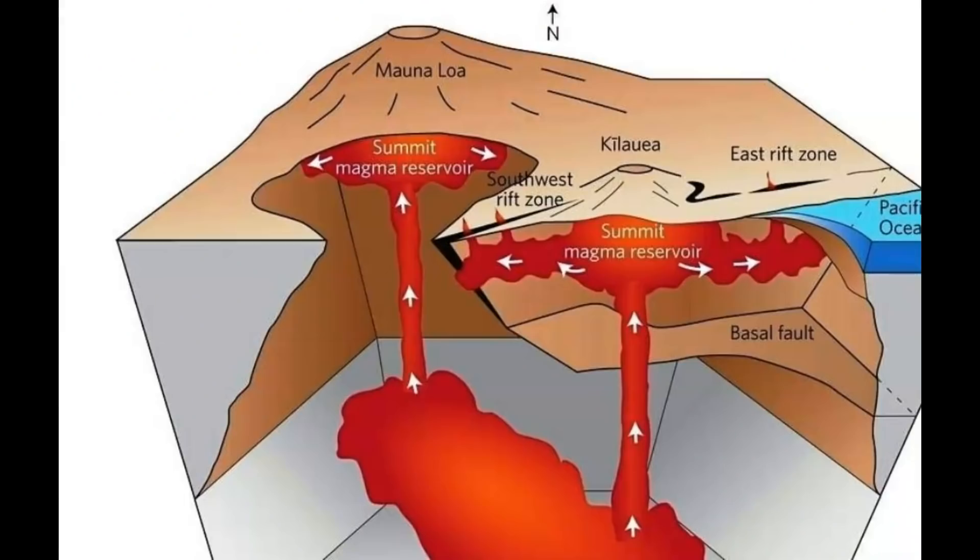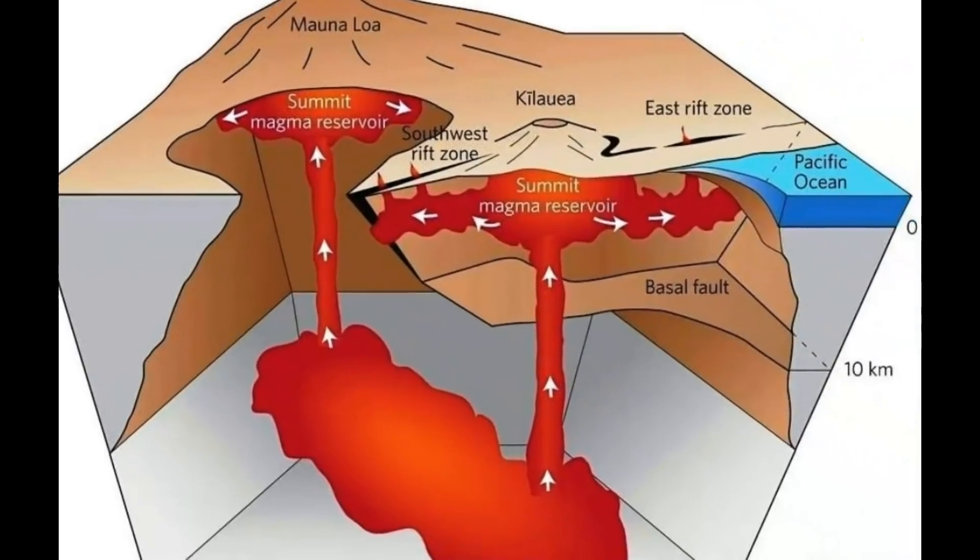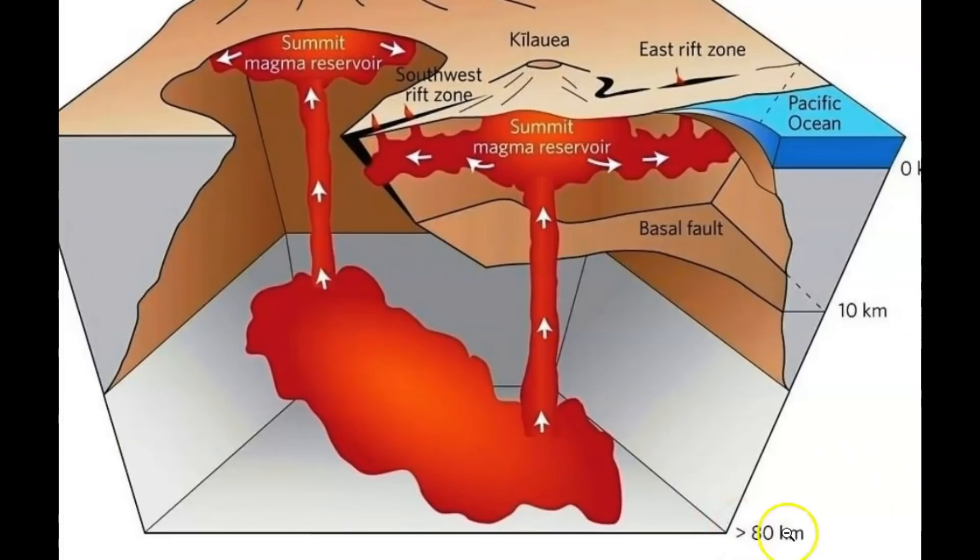Here we have an image of its magma chamber coming up from deep within the earth. You can see on the side — I'll pull it over — we've got kilometers in depth: 80 kilometers, 10 kilometers, all the way up to zero. Anything above sea level would be minus.